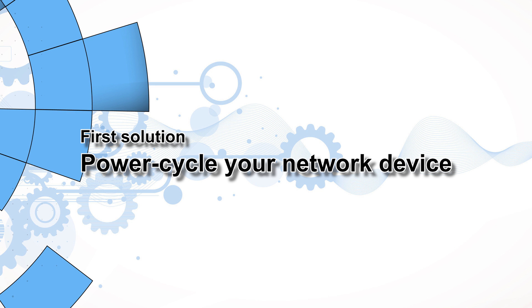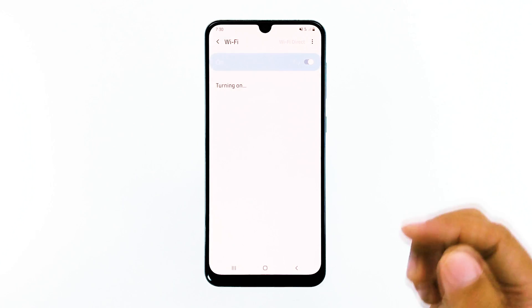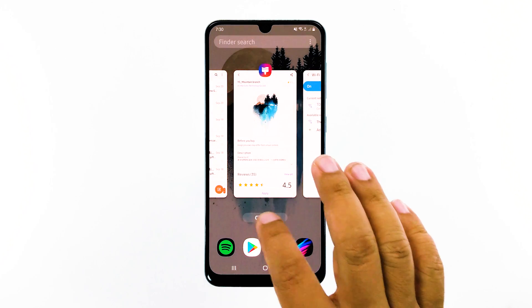First solution: power cycle your network device. It is possible that the problem is caused by your failing network device. Therefore, the next thing you have to do is to restart your network device, may it be a modem or router.